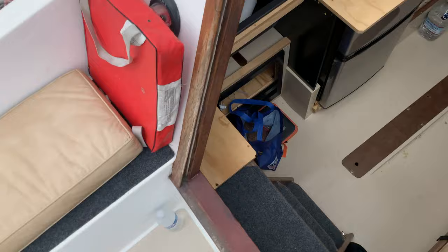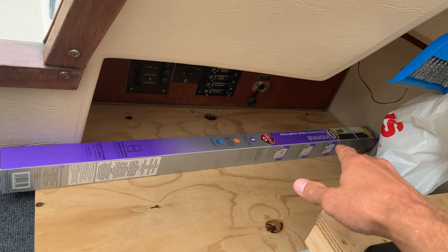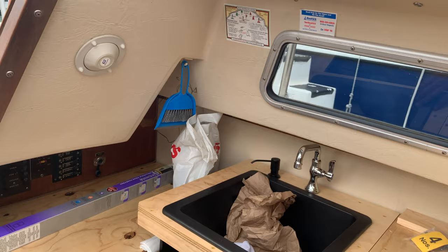Coming down, I got carpeted steps. I gutted the old galley, took everything out. There was an old crappy sink here, old crappy icebox — tore it out. Put my own sink, which slides out of the way so you don't smack your face up there.